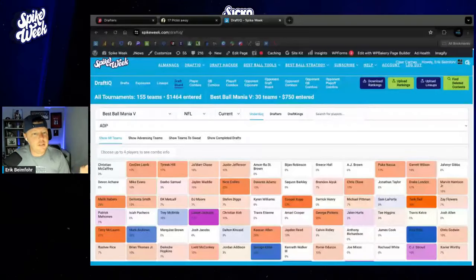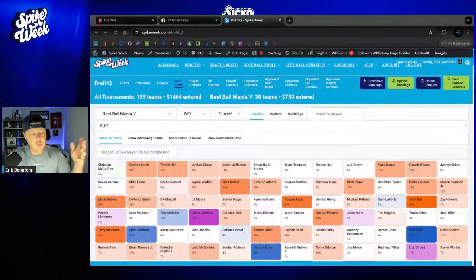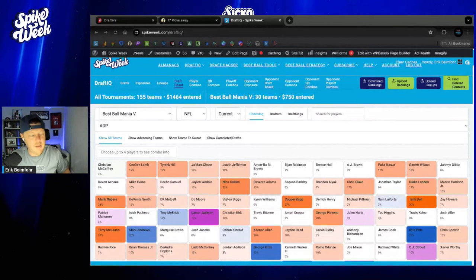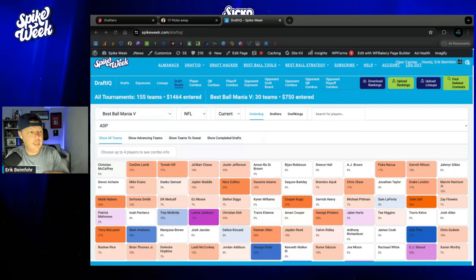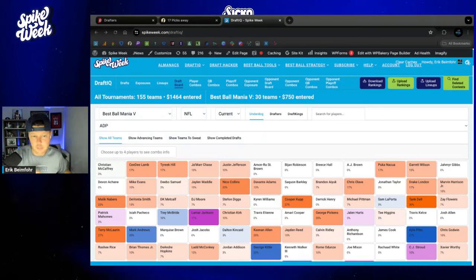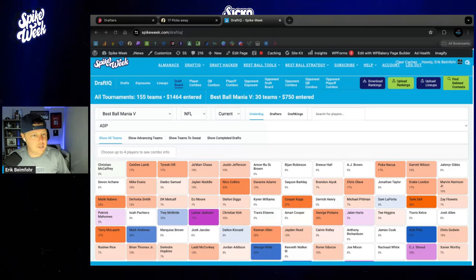Let's dive into this quickly. You'll see on my screen the Draft IQ tool on Spike Week. I also have the Draft Hacker up in each one of these draft rooms so I can see a lot of this information on my screen. I'll sometimes go back and look at different player combinations and things about my portfolio in a specific tournament, or just to gather a little bit more information to make tiebreaker decisions in the slow draft.